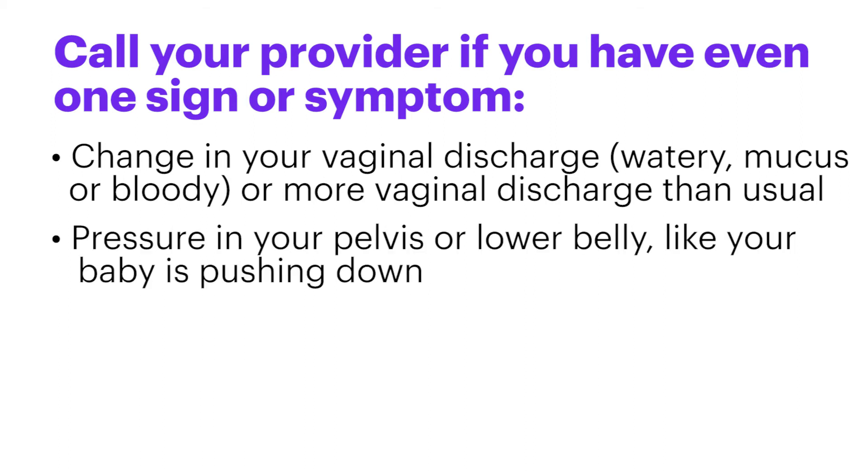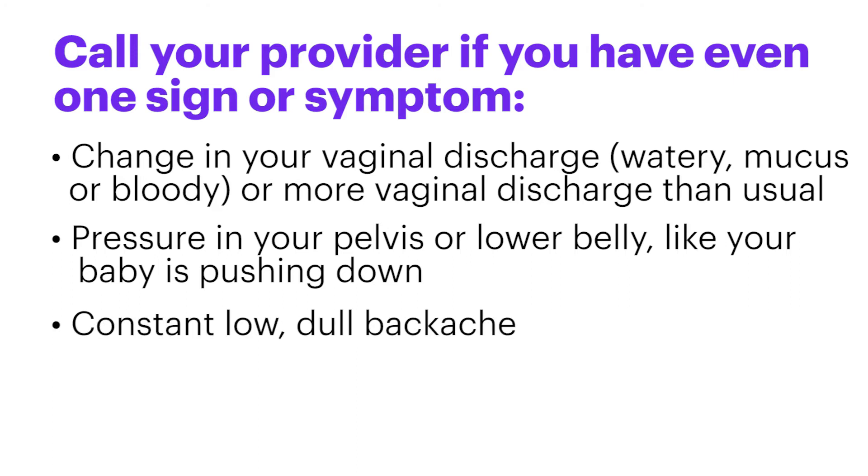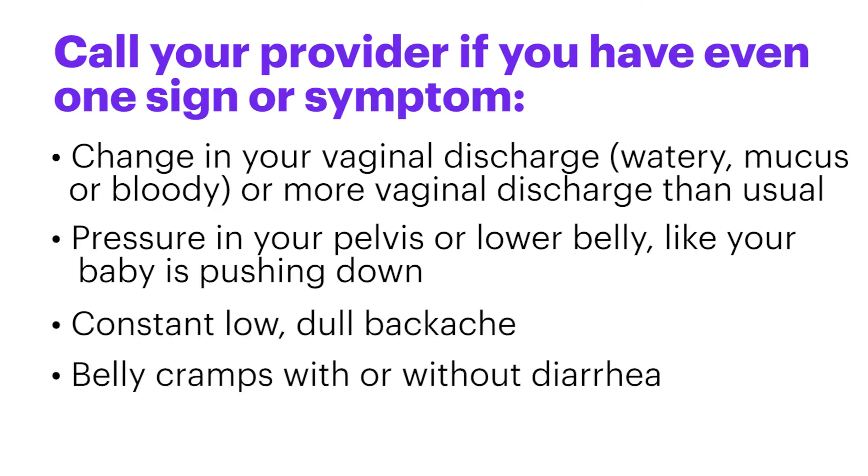Pressure in your pelvis or lower belly, like your baby is pushing down. Constant low dull backache. Belly cramps with or without diarrhea.